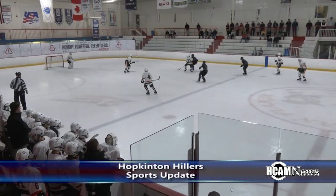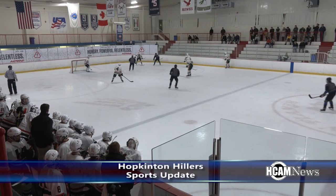This past Saturday, the undefeated 8-0 Hillers were welcomed in at Dover-Sherborn.